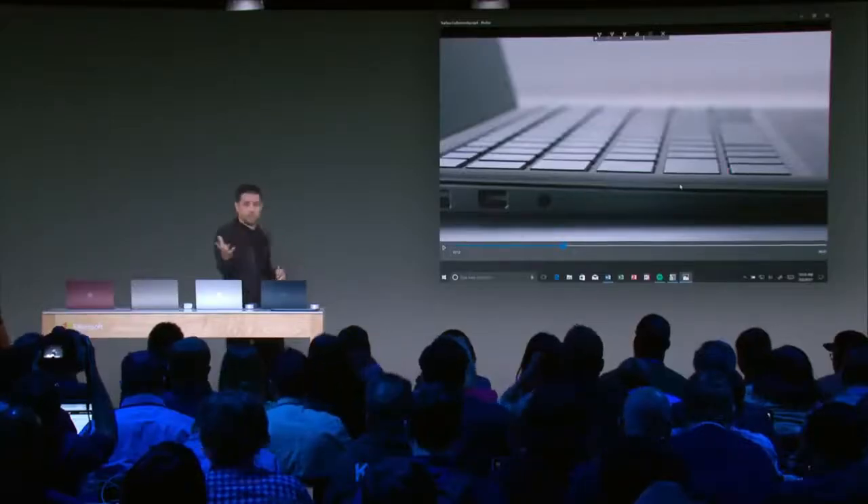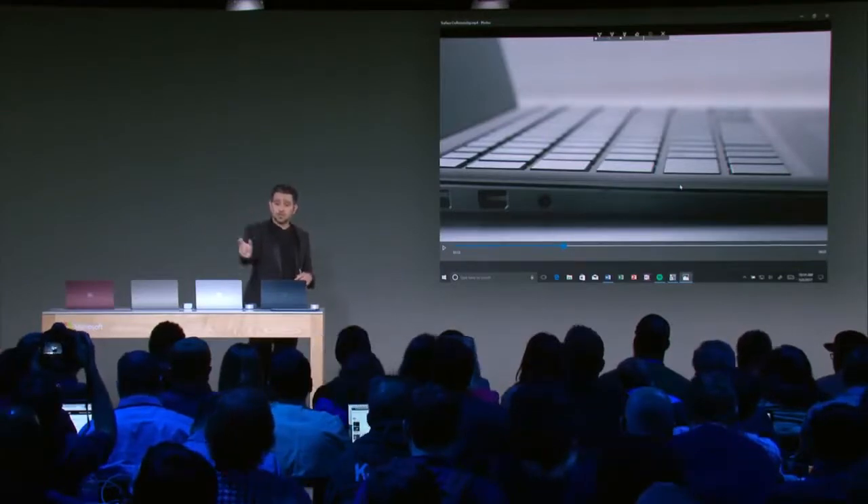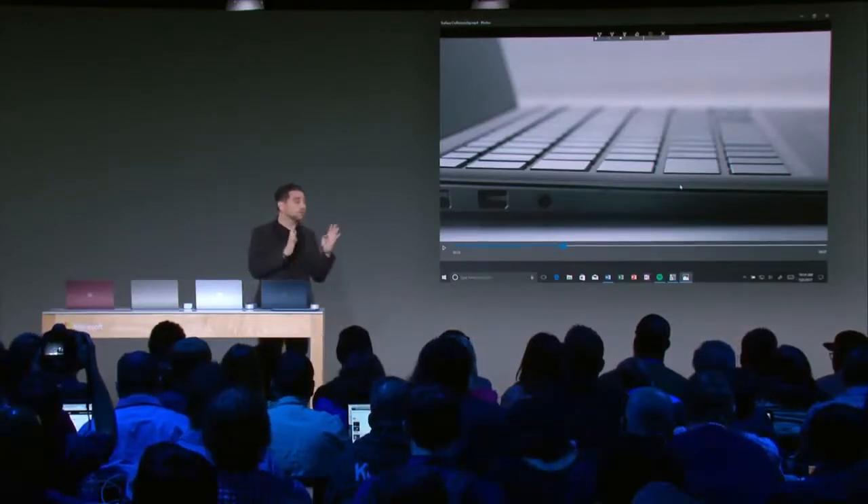I want to show you the Surface Pen — I'm a huge fan of the pen. Of course the pen works on this screen. I want to show you a feature in Windows; if you haven't used it in the Creator's Update, go give it a shot. I'm going to show you the craftsmanship video you'll find on my blog later today. It's about two minutes long — this is a 30-second cut of that.